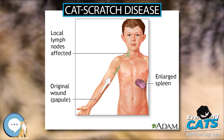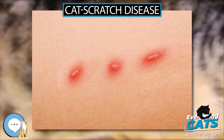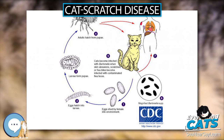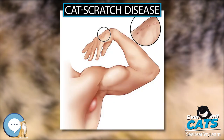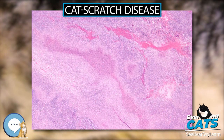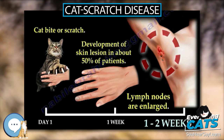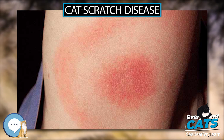History. Symptoms similar to CSD were first described by Henri Parinaud in 1889, and the clinical syndrome was first described in 1950 by Robert Debré. In 1983, the Warthin-Starry silver stain was used to discover a gram-negative bacillus, which was named Afipia felis in 1991 after it was successfully cultured and isolated. The causative organism of CSD was originally believed to be Afipia felis, but this was disproved by immunological studies in the 1990s demonstrating that cat scratch fever patients developed antibodies to two other organisms: B. henselae, originally known as Rochalimaea henselae before the genera Bartonella and Rochalimaea were combined, and B. clarridgeiae, which is a rod-shaped gram-negative bacterium.